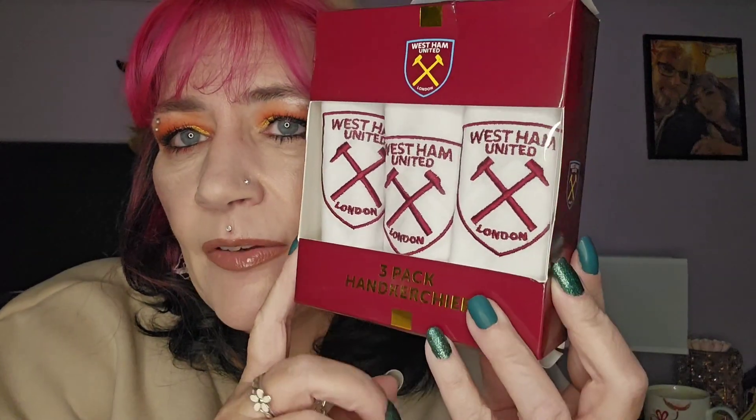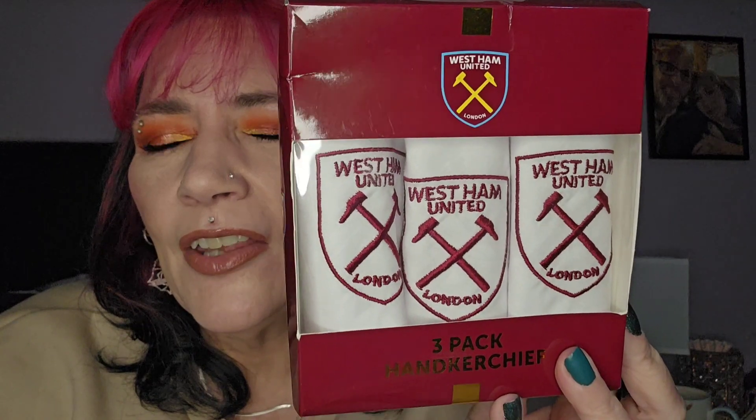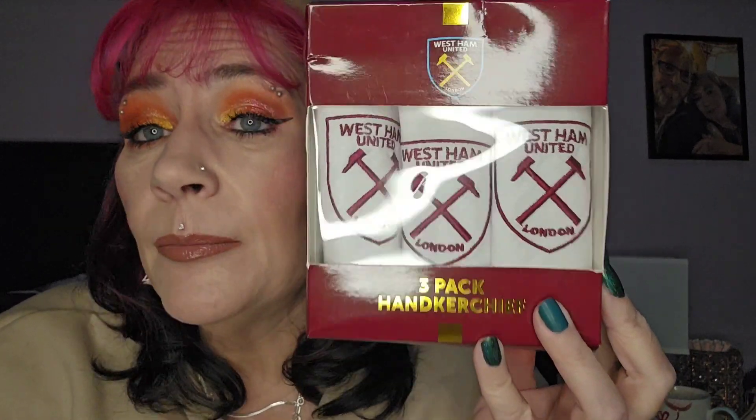There we go, I can see you again! So I got Paul a birthday present. Paul is one of the only people I've ever met who actually uses a handkerchief — he's always got one. He's a West Ham supporter. I got these West Ham United handkerchiefs; I'll have a giggle because he's blowing his nose on West Ham, and he'll have a giggle because they're West Ham ones. I'll link them below — I think these were eBay as well.